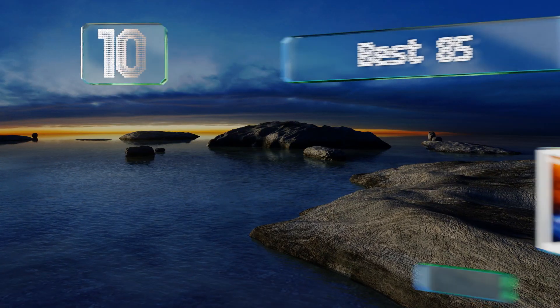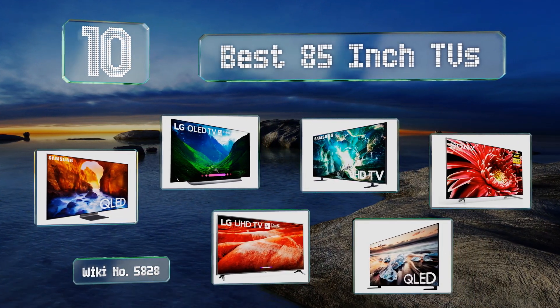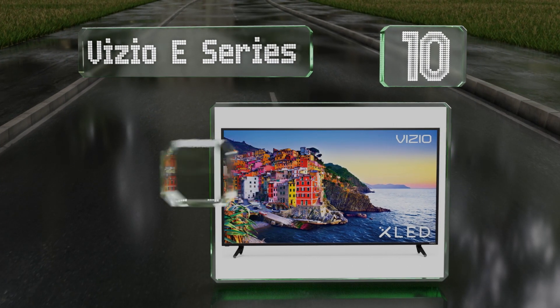EasyVid presents the 10 best 85-inch TVs. Let's get started with the list. Starting off at number 10, about as close as you'll get to an affordable option, the Vizio E-Series